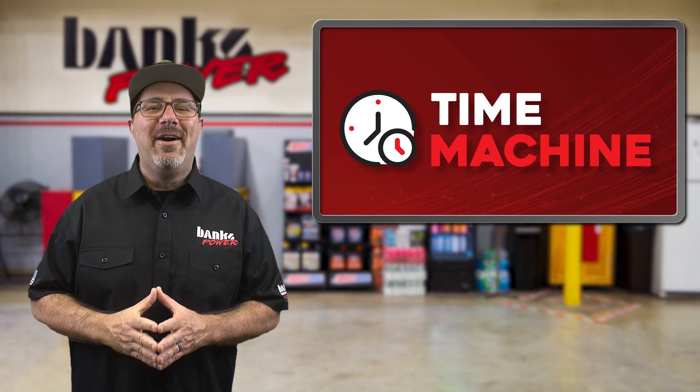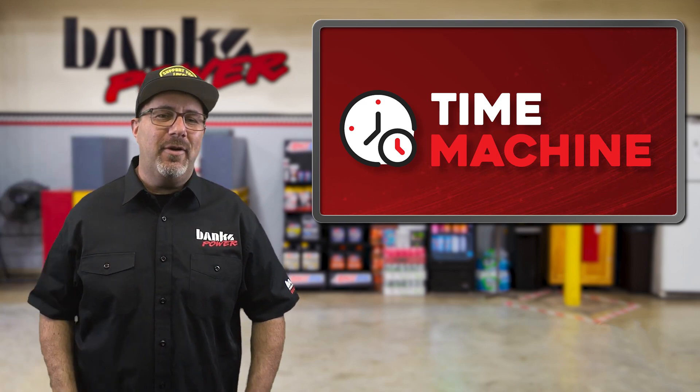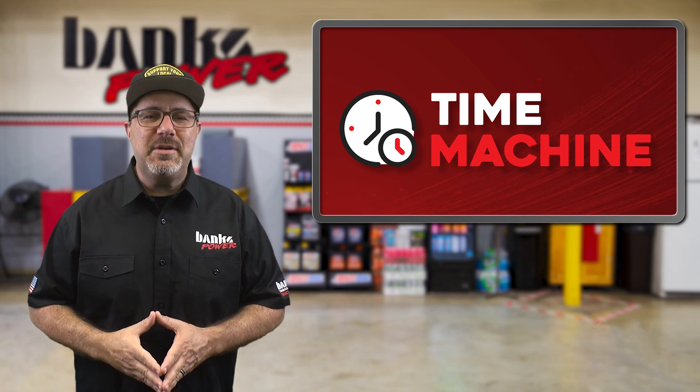Sorry about all the noise in the background — I can hear the compressor and a drill press going on right now. Next up in our Time Machine segment...